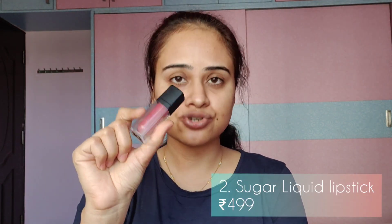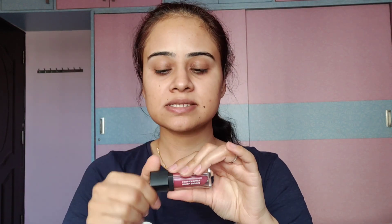The second makeup product under rupees 500 is this liquid lipstick by Sugar. I think it's available at Health and Glow — last time I checked when I visited, Health and Glow keeps it, and I think Shoppers Stop as well. Online it's very easily available. This is the most pigmented liquid lipstick I have.